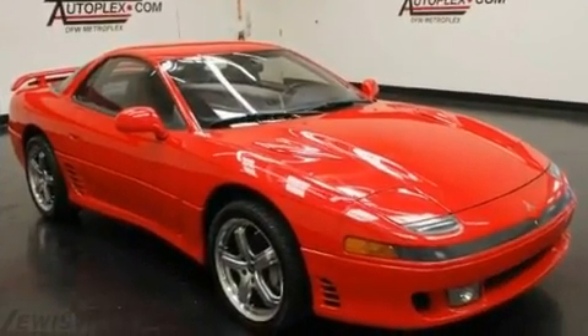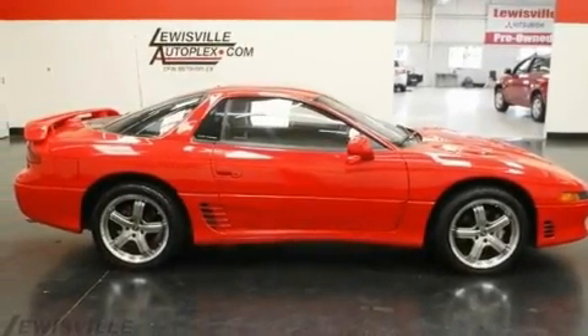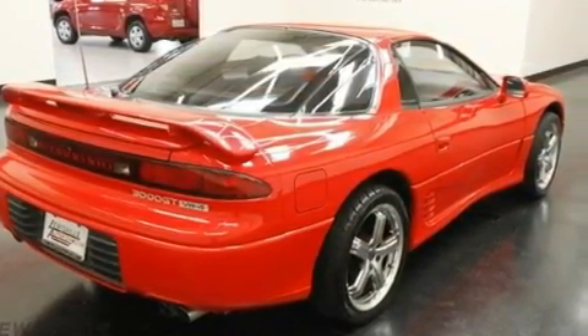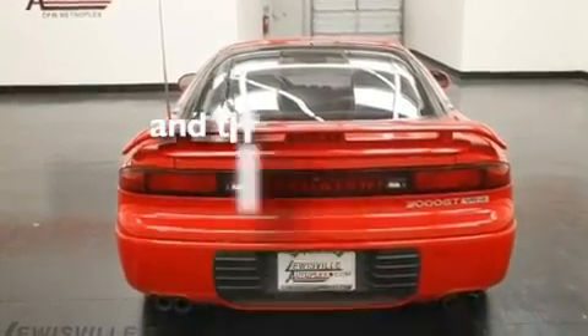Its top features include air conditioning with automatic climate control, cruise control, a rear window defroster, a twin-turbocharged forced induction system, aluminum wheels, a rear spoiler, a security system, halogen headlights, fog lamps, and this vehicle has fewer than 63,000 miles on the odometer.